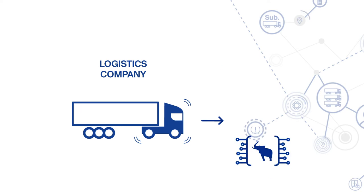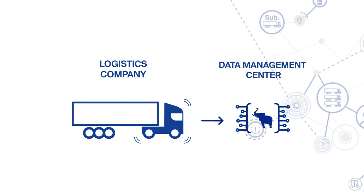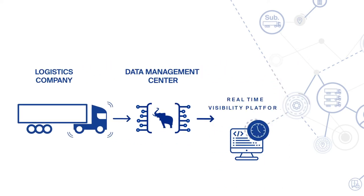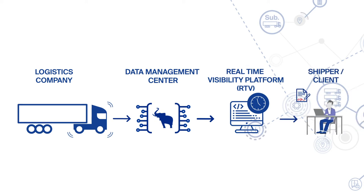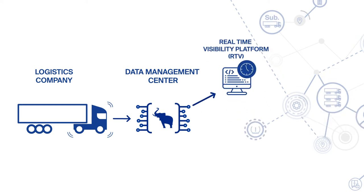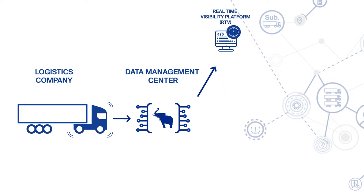That's why we developed the Trailer Connect Data Management Center. Relevant data is distributed from the Data Management Center to connected platforms such as RTV, Transport, or Fleet Management Systems. The data transfer to real-time visibility platforms is only one of the numerous possibilities.